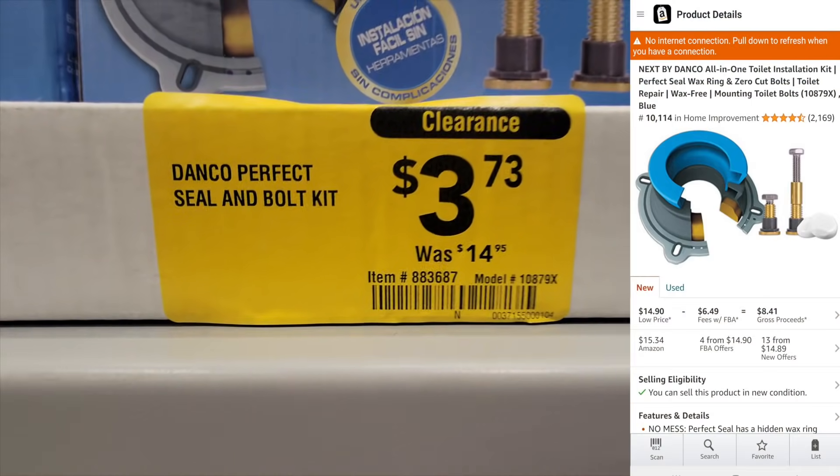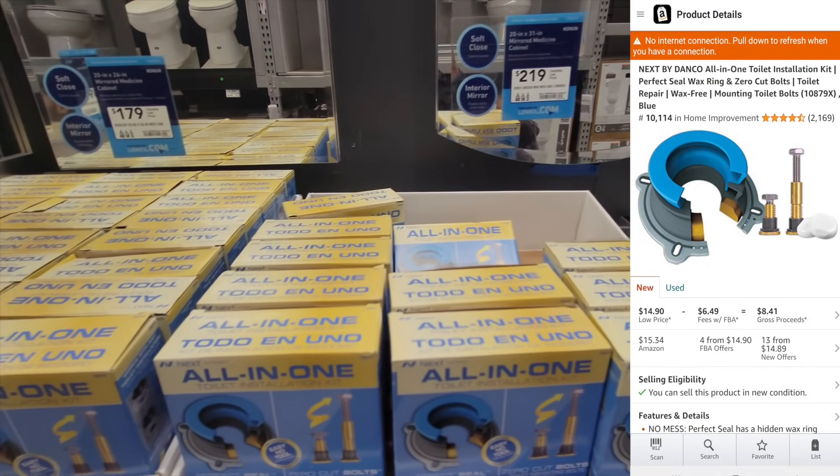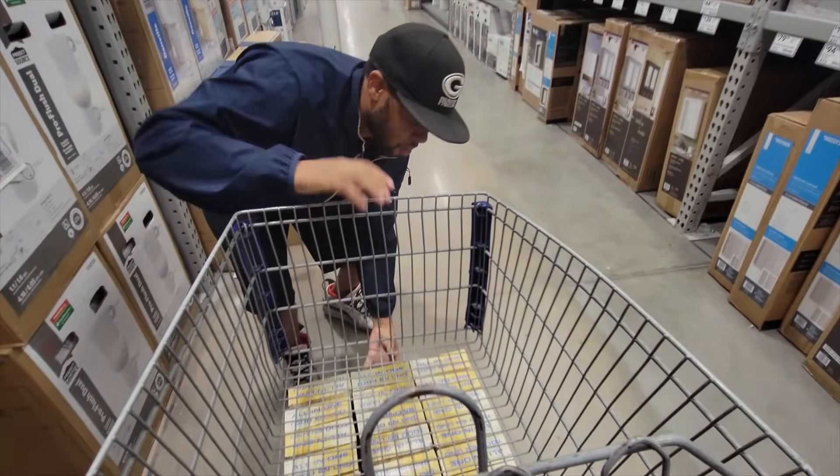If you've seen any of my videos, I buy this at every last Lowe's I go to — I buy them all. Small item, they're light, quick sale, easy money. Don't overlook it if you have it at your store.